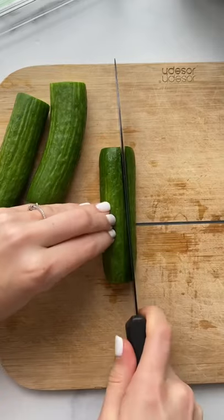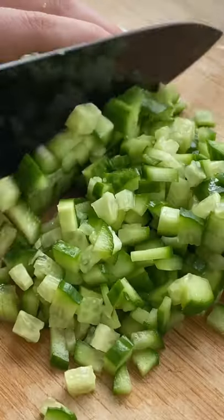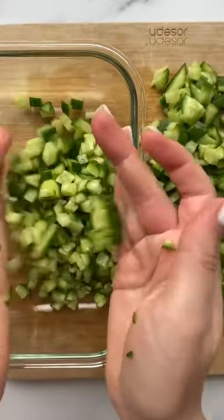This high protein, high fiber salad makes you feel amazing. Make a big container of this for the week and eat it for a snack throughout the day.